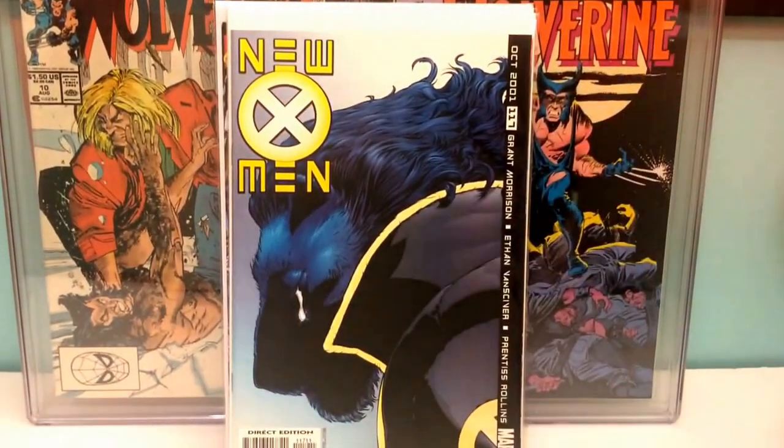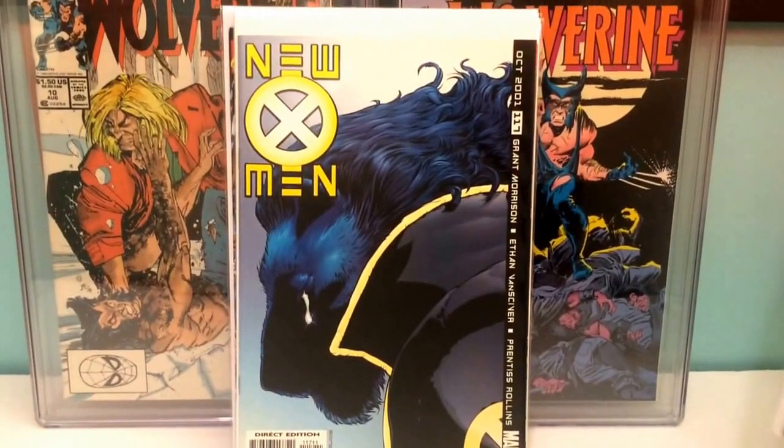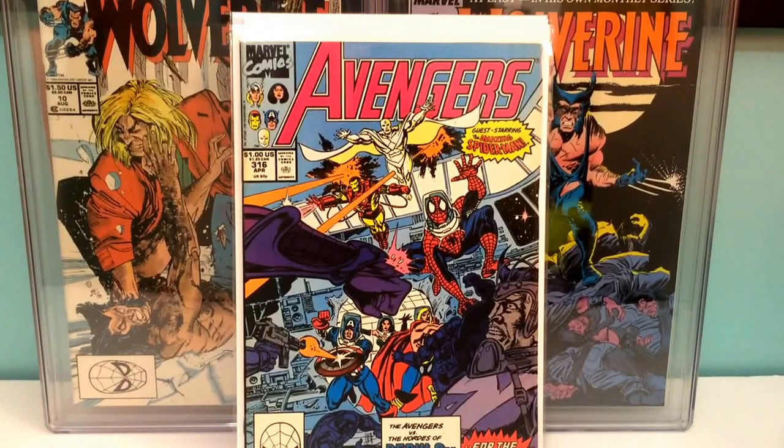X-Men 117 — I cannot remember the first appearance in this book. It's the first appearance of somebody; if you want to know I'll look it up, I forgot. Avengers 316, when Spider-Man joins the Avengers.